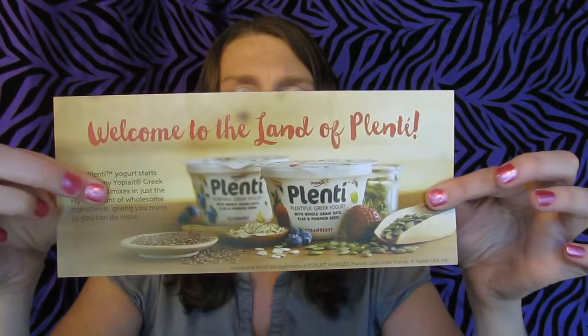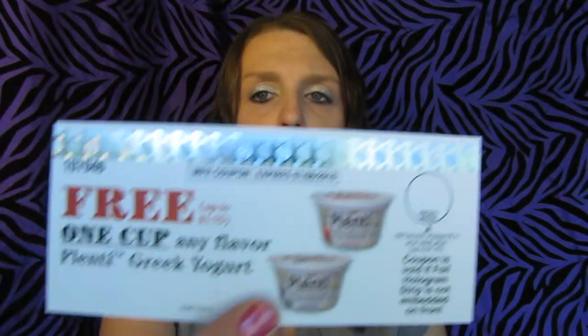I just got this today. I forgot what it was, but it said it was from Kellogg's or General Mills. I open up the envelope and it's a coupon for Plentiful Greek yogurt — plentiful Greek yogurt with whole grains, oats, flaxseed, and pumpkin seeds. They come in different flavors, and it was a one free coupon.